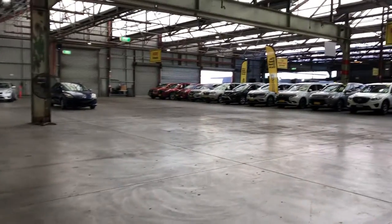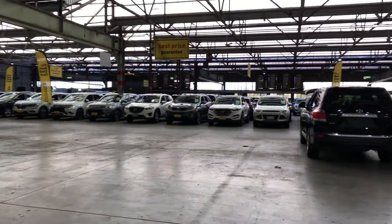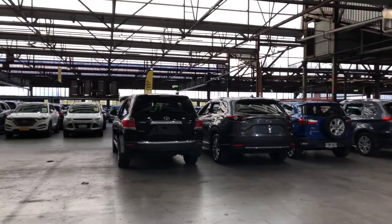If this one's not for you, I do have a selection of vehicles on the lot with access to over 2,000 vehicles Australia-wide. Hope to see you soon.